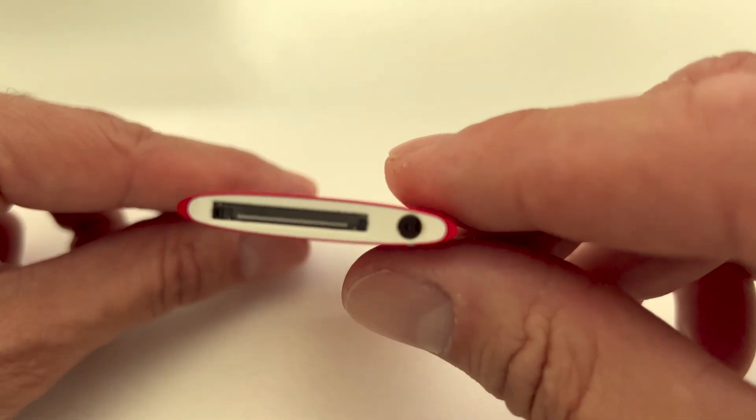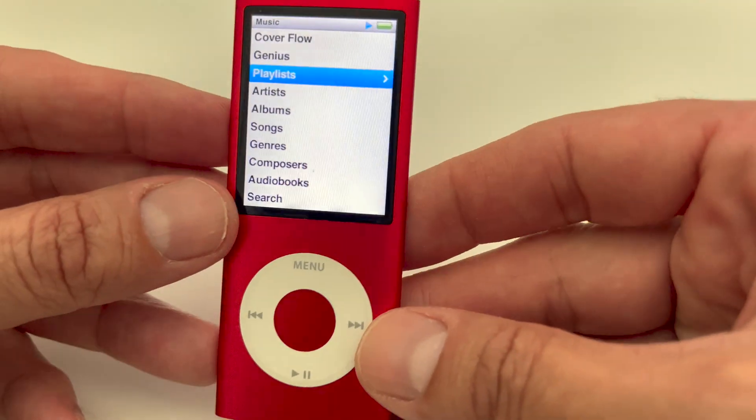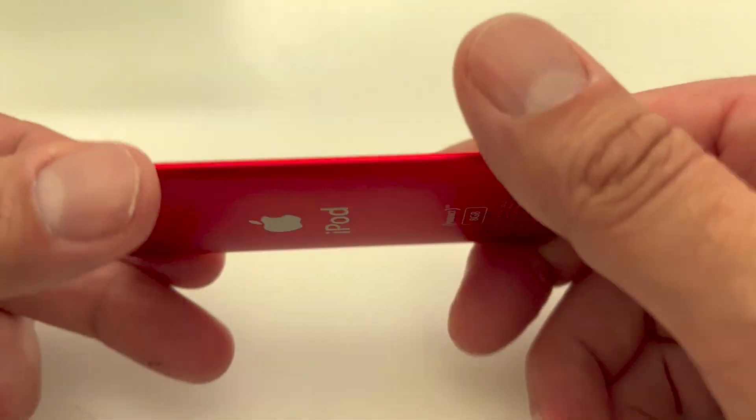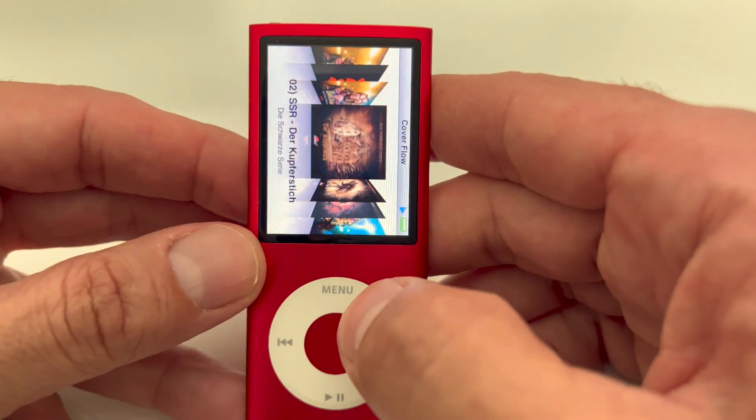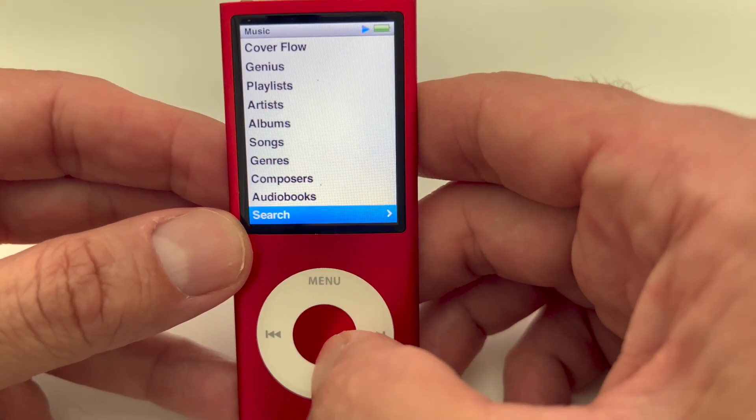It still has the old Apple charging connector. I don't know how to say it, but it's just a beautiful device. It has no touch screen, obviously, but it has that — what do you call that — maybe a dial pad.